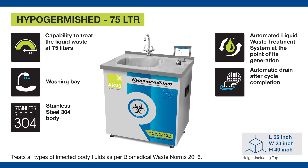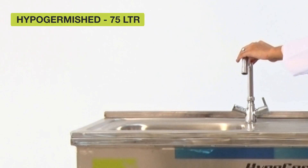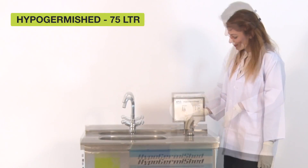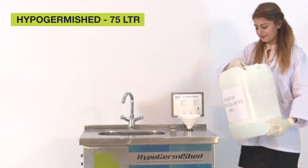After you unpack the machine and fix all the additional fittings, connect the machine to a power source and it is ready to use. The first thing you need to do is to pour hypochlorite solution into the hypochlorite tank till the appropriate level.